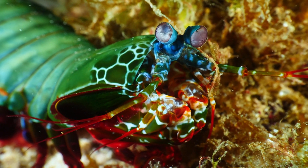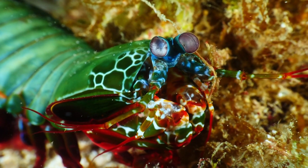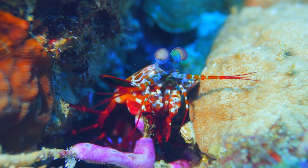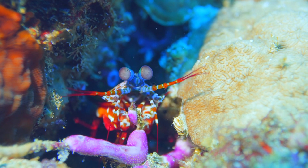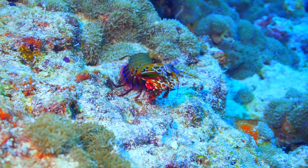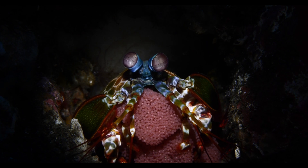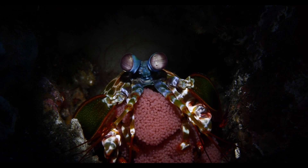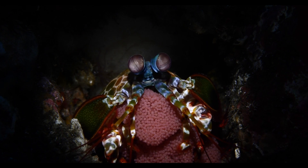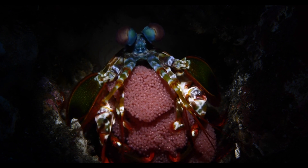Next, meet the peacock mantis shrimp. This shrimp packs a punch — literally. With its powerful claws, it can smash through the shells of crabs, snails and even break aquarium glass. But the mantis shrimp's story doesn't end with its formidable strength. It boasts the most complex eyes in the animal kingdom, capable of seeing polarised light and a spectrum of colours far beyond human vision.